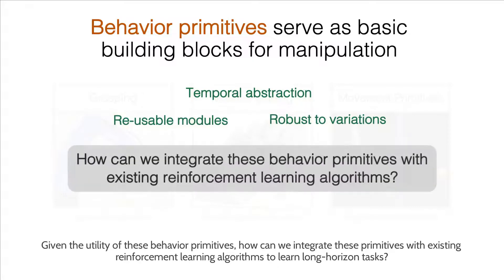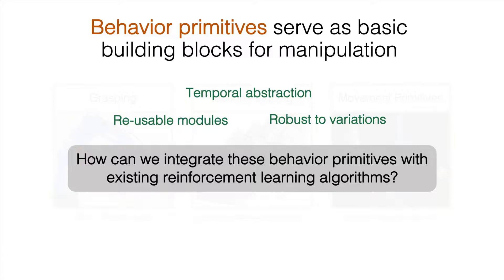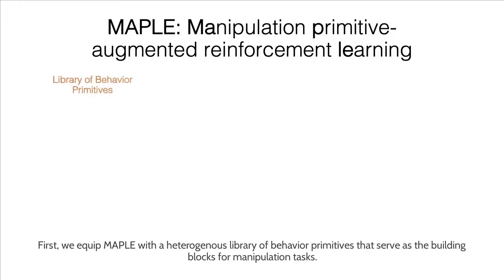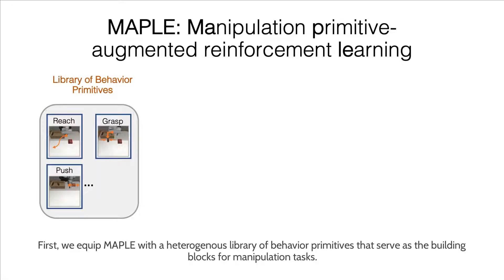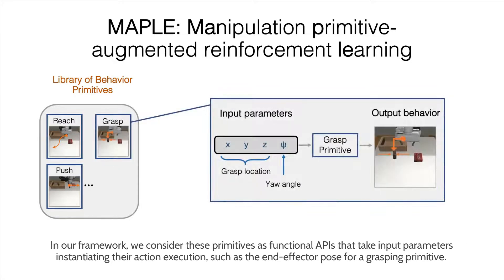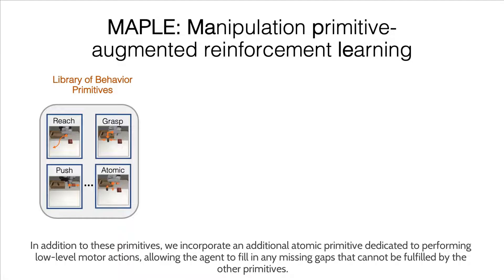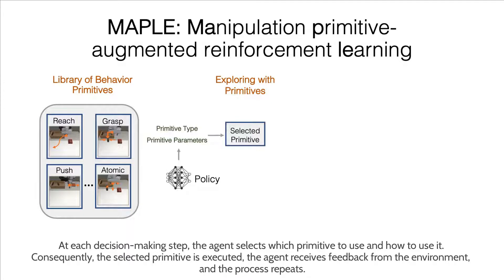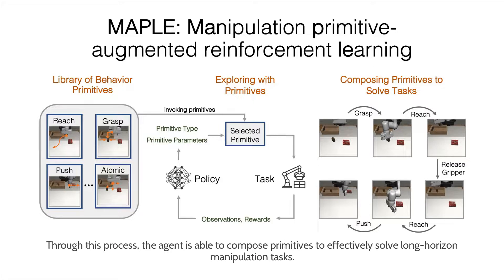Given the utility of these behavior primitives, how can we integrate these primitives with existing reinforcement learning algorithms to learn long-horizon tasks? We address this question with a practical framework called Manipulation Primitive Augmented Reinforcement Learning, or MAPLE. We equip MAPLE with a heterogeneous library of behavior primitives that serve as the building blocks for manipulation tasks. We consider these primitives as functional APIs that take input parameters instantiating their action execution, such as the end effector pose for a grasping primitive. In addition, we incorporate an atomic primitive dedicated to performing low-level motor actions, allowing the agent to fill in any missing gaps that cannot be fulfilled by the other primitives. At each decision-making step, the agent selects which primitive to use and how to use it. The selected primitive is executed, the agent receives feedback from the environment, and the process repeats, allowing the agent to compose primitives to effectively solve long-horizon manipulation tasks.